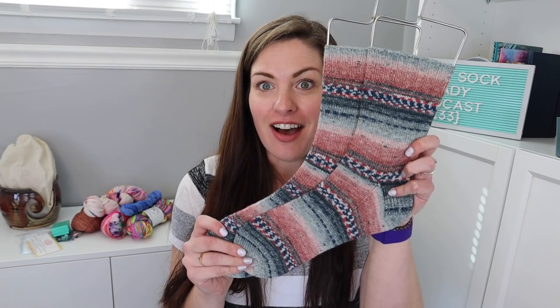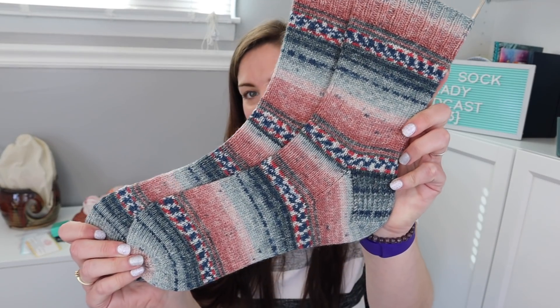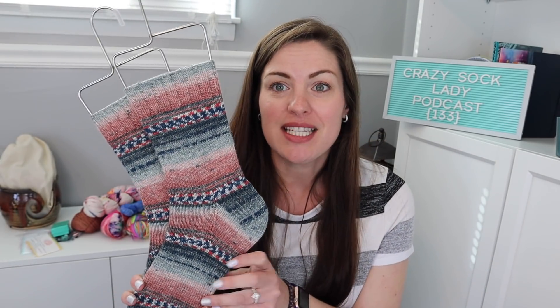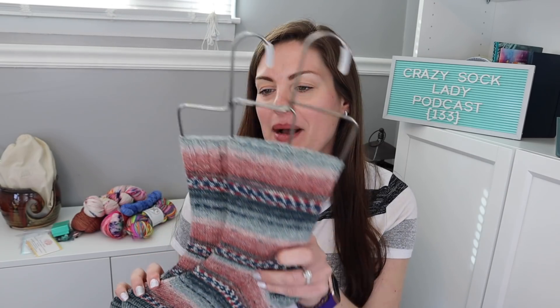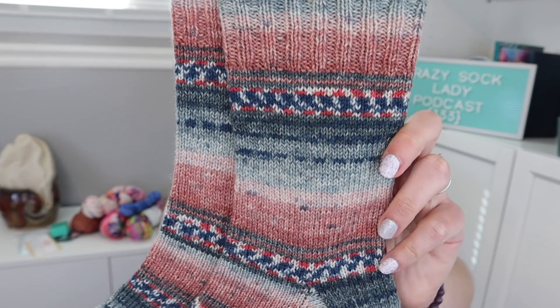So I finished Eric's socks. These are out of Opal Sweet and Spicy, and I believe the color number was 8611. It's in the project page, but it seems that nobody can find this anymore. I purchased it years and years ago, no clue where I got it from, so I'm not surprised. But I love how these worked up.